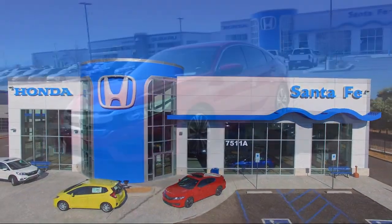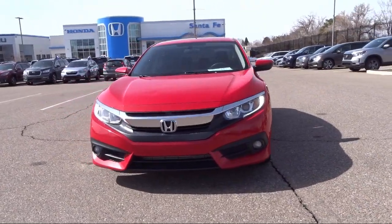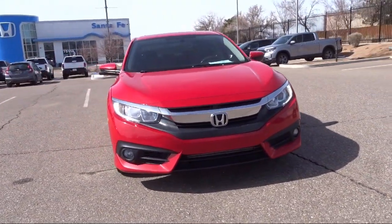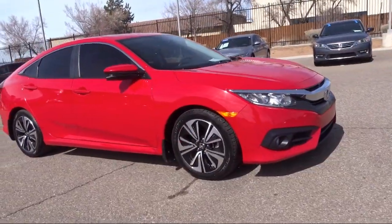It comes equipped with Apple CarPlay and Android Auto, heated front seats, keyless entry, rear view camera, Sirius XM satellite radio, and a rear spoiler.